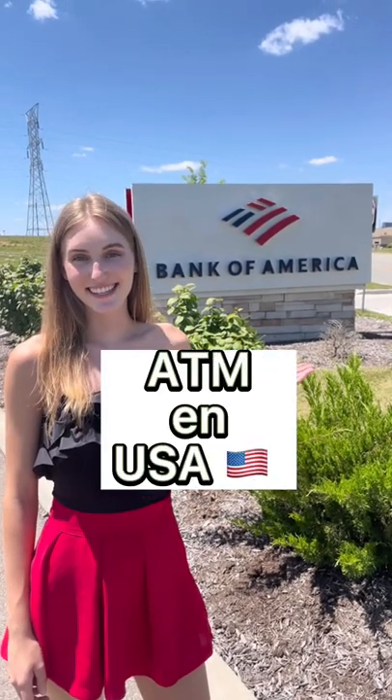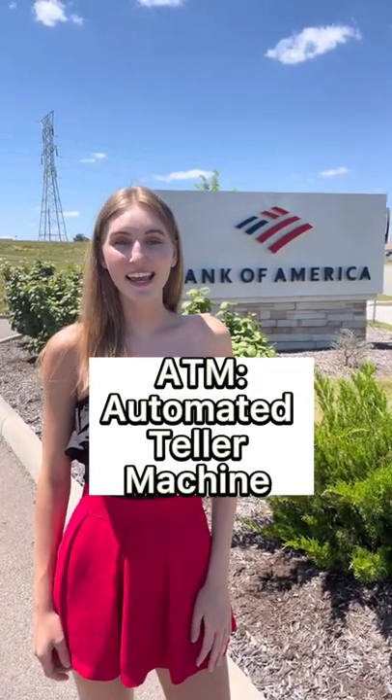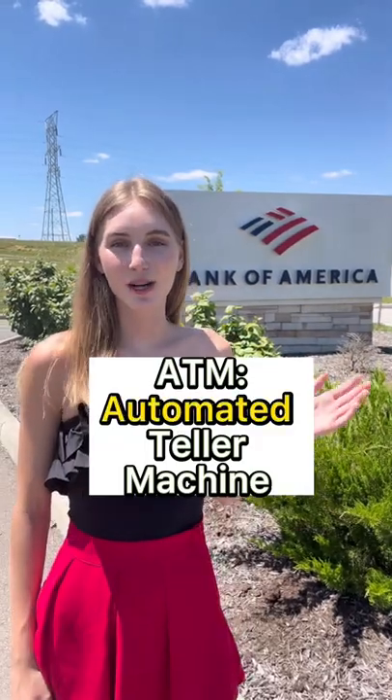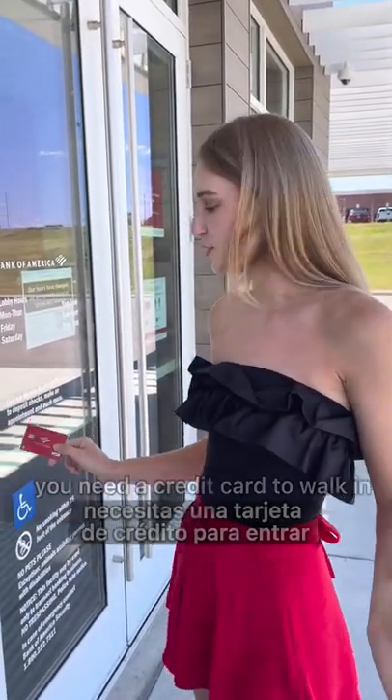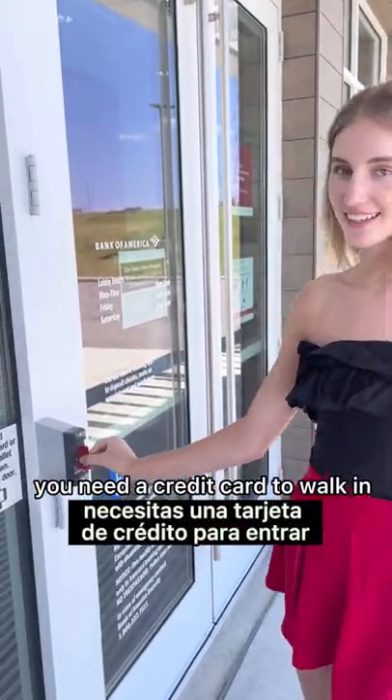ATM in the United States. In Estados Unidos, ATM stands for automated teller machine. In some banks in the States, you need a credit card to walk in.